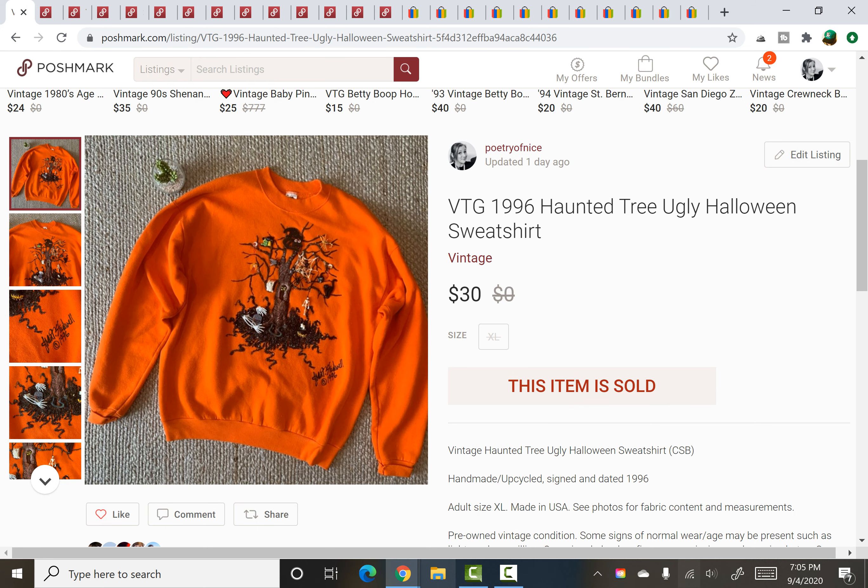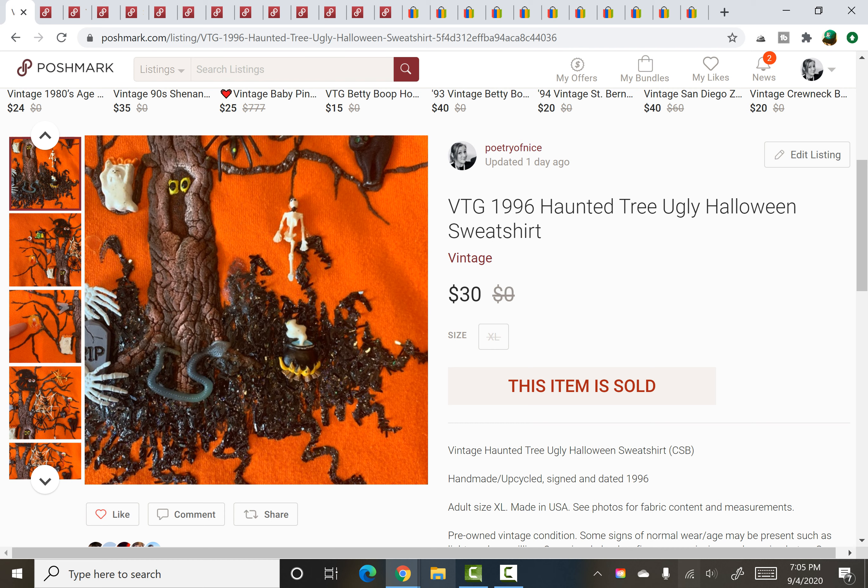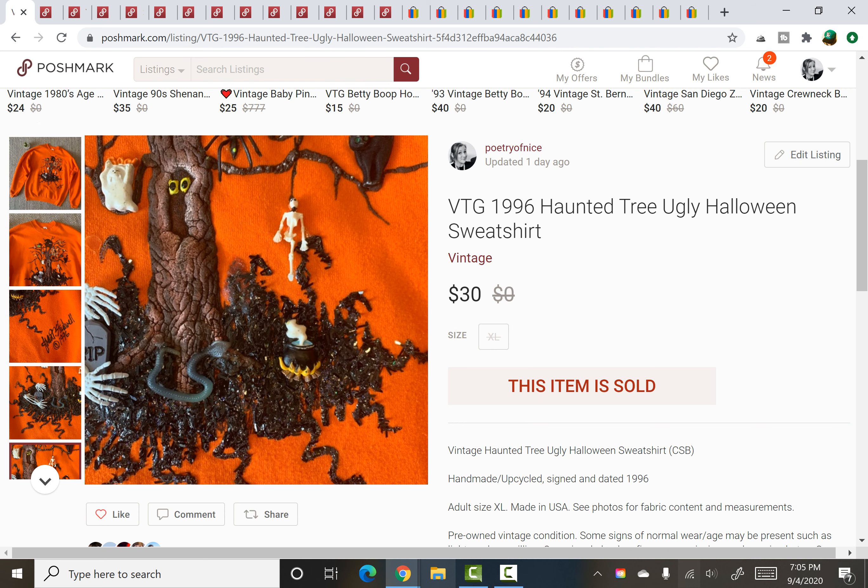This was one of my most random sales and it sold in about three days of being listed. I swear by vintage Halloween sweatshirts — if you see them, grab them. This one was upcycled in 1996 by an artist, signed right on it, and it was something else. I loved this thing. It was all glued on with a haunted tree design — very interesting. It sold for $30 and I paid $2.